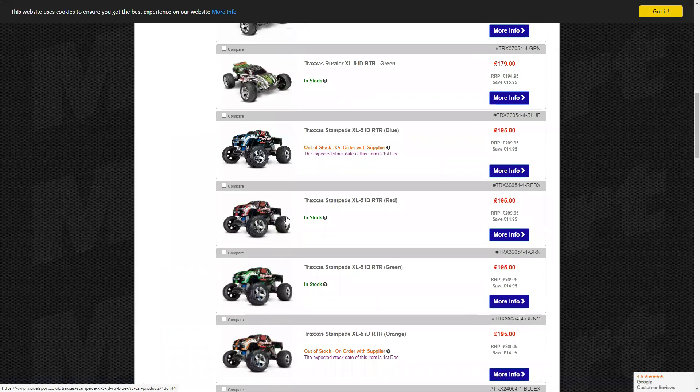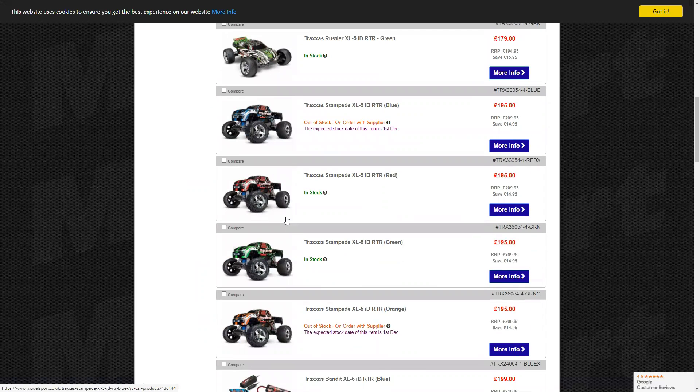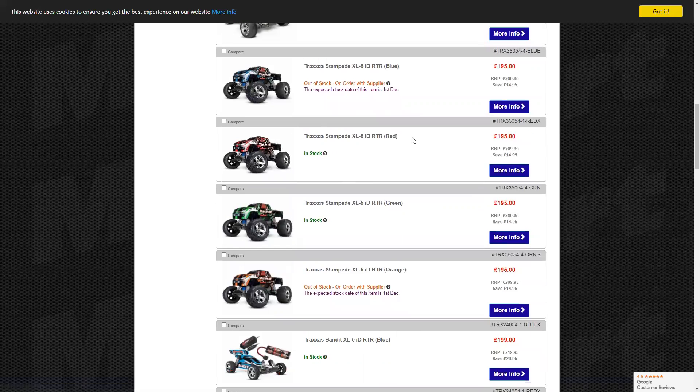If you wanted the bashing version you'd get the VXL or the 4x4. This one looks more like 'I'm here to mean business.' Now the Stampede XL — I'll be honest, it reminds me a lot of the HPI Savage. I can see why. If someone came up to me saying they want to get into the monster truck side of RC, I'd go for the Stampede — definitely.